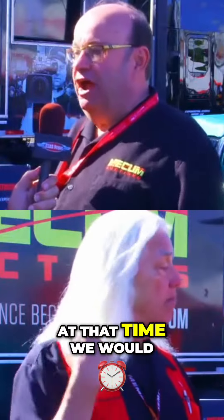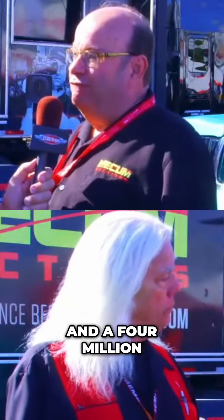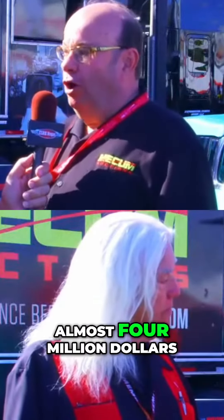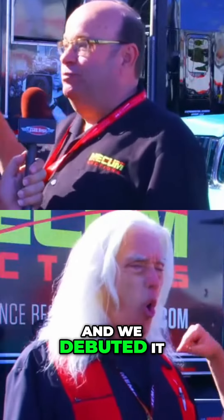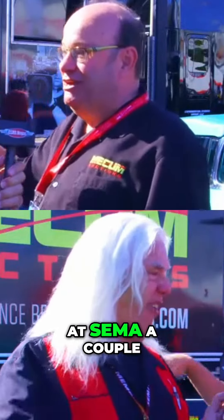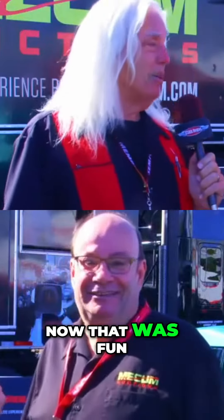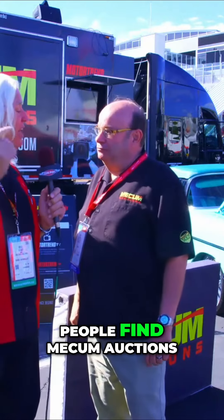We predicted at that time we would have anywhere between a $3 and a $4 million price. When we went to Mecum Kissimmee two years ago, it brought almost $4 million, and we debuted it right here at SEMA a couple years ago. Mission accomplished! Wow, now that was fun. So how do people find Mecum auctions?